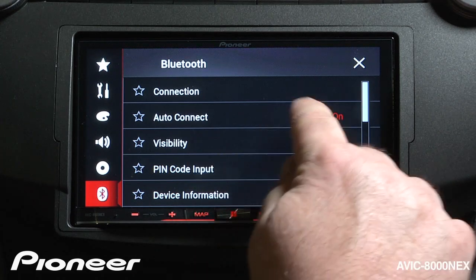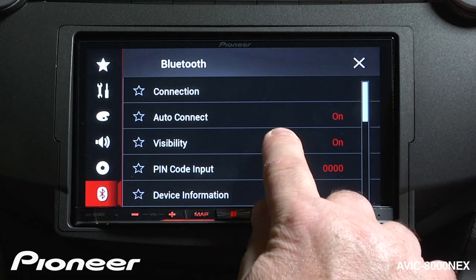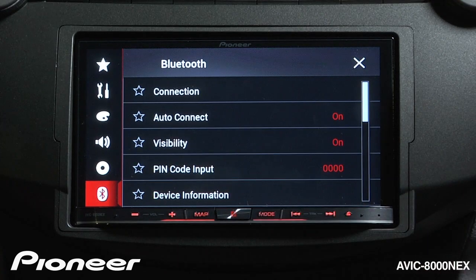Next is visibility. If you want Auto Connect to work and to easily be able to connect to other phones, keep the visibility on. You can switch that off if you want to.